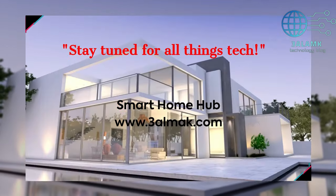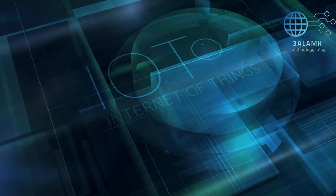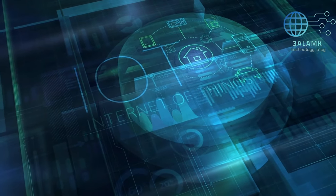But before we delve into the future, don't forget to subscribe to our channel and hit that bell icon to stay updated with the latest tech insights. Now let's dive deeper into this fascinating world of smart living.